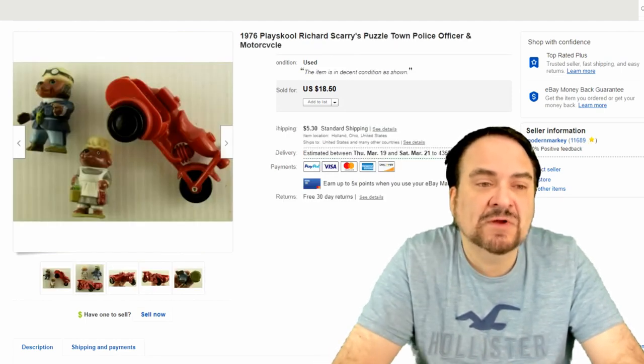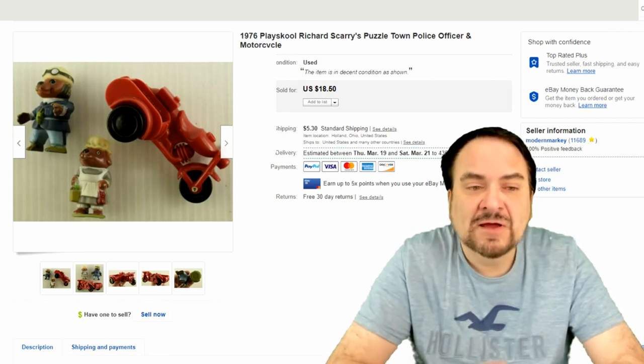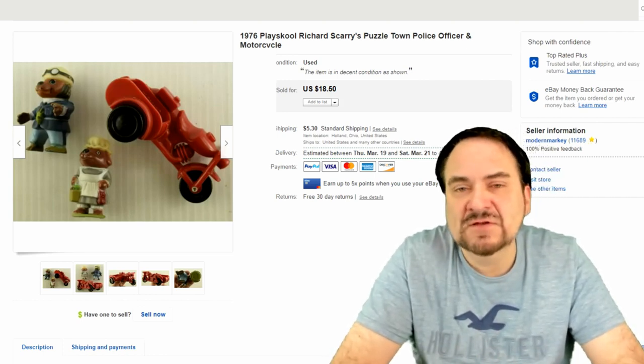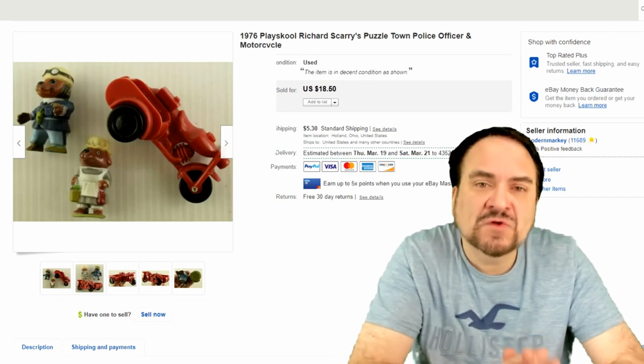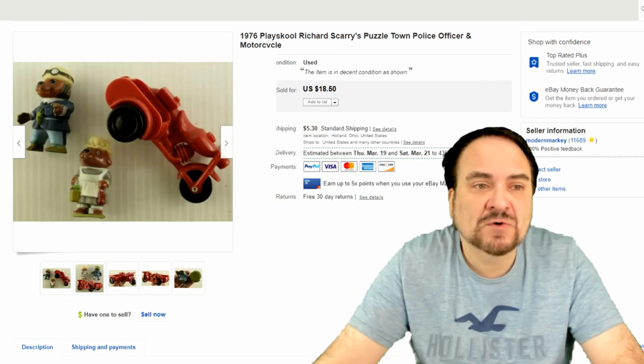This is the last of the Richard Scarry items that I got at a thrift store haul — this one's in a video as well. I took $10 on it and I have literally nothing into it. We made almost $100 off of two purchases of Richard Scarry lots. Very happy with that one.